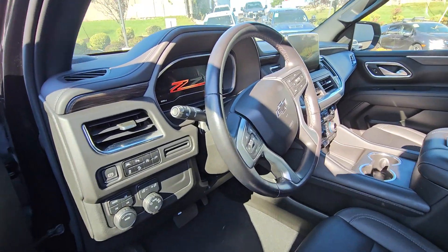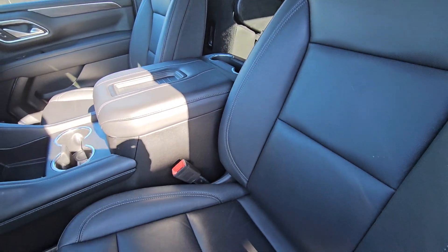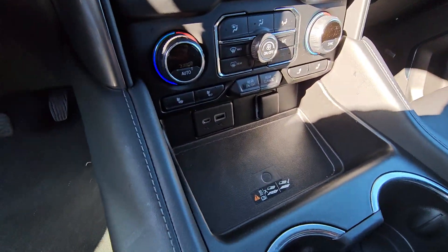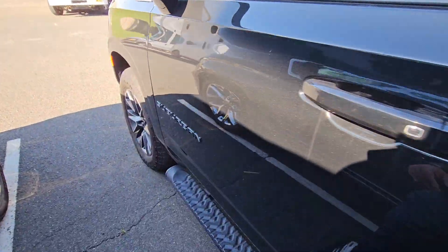As you can see, it's got an all-digital cluster with some animation in it. You can even get captain's chairs, wireless charging, heated seats, remote start, Bose. It's a bunch of options in this one too.